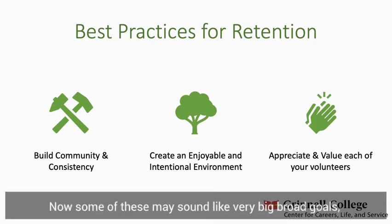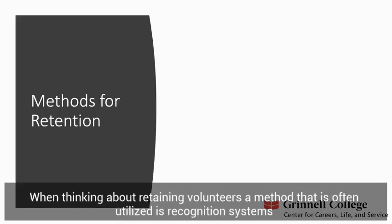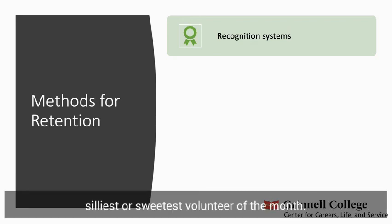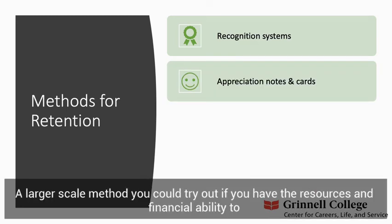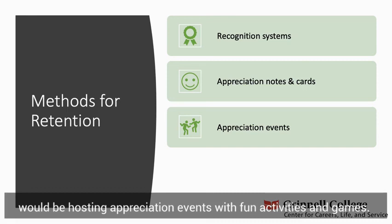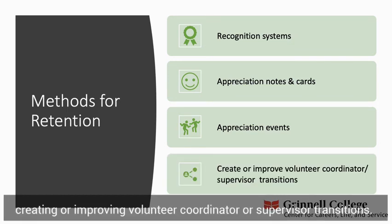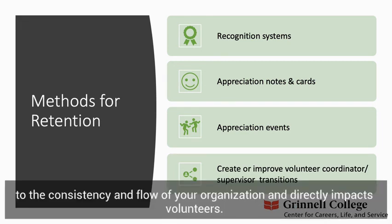Some of these may sound like very big, broad goals. However, I will give you some very simple and easy methods you can utilize to begin fostering these practices and values. When thinking about retaining volunteers, a method that is often utilized is recognition systems, such as Volunteer of the Month, or even personality recognitions like Silliest or Sweetest Volunteer of the Month. Another method would be appreciation notes or cards. If you have the resources, hosting appreciation events with fun activities and games is a larger-scale option. Finally, one method that does not directly involve the volunteers is creating or improving volunteer coordinator or supervisor transitions, which is imperative to the consistency and flow of your organization and directly impacts your volunteers.